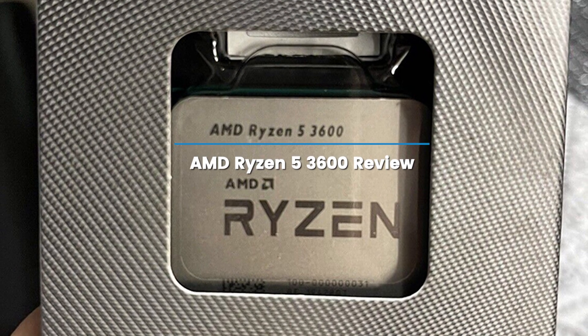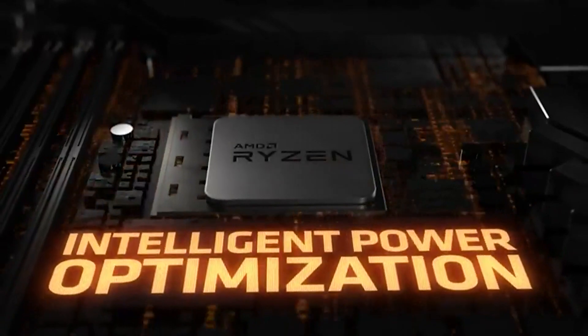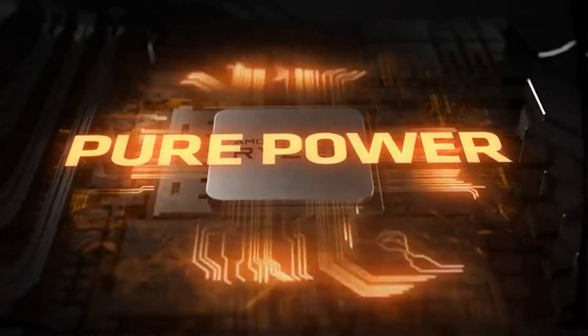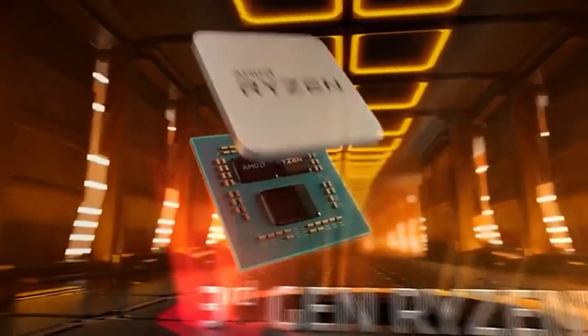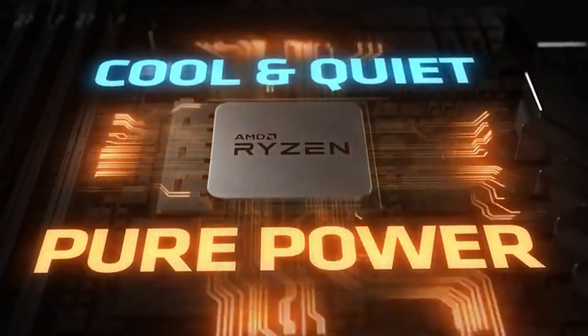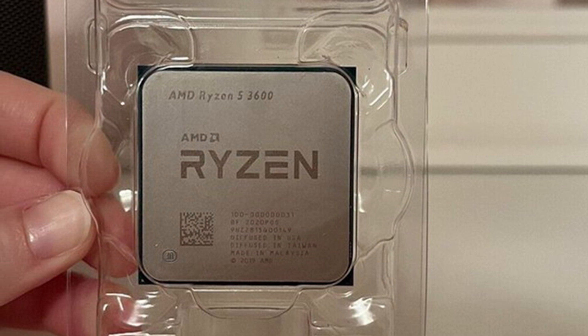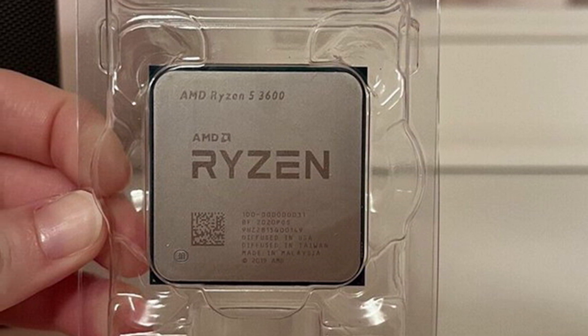AMD Ryzen 5 3600 replaces 2018's Ryzen 5 2600, bringing even more performance and options to the mid-range CPU market. It sits just below the Ryzen 5 3600X, which is essentially a slightly faster version of the same processor. In today's video, we are going to review the AMD Ryzen 5 3600. Let's get started.